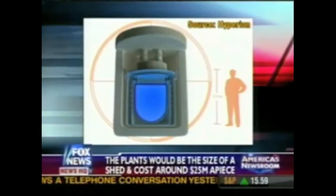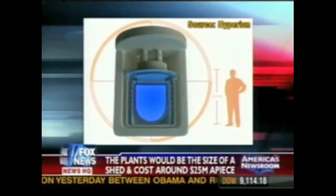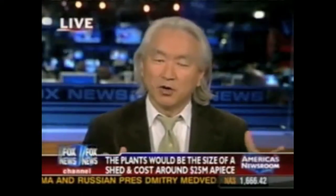But it can only energize about 20,000 homes, as you mentioned. So for a modern city, it would take several hundred of these nuclear power plants to energize Chicago or Los Angeles. And that's not going to happen, I don't think.